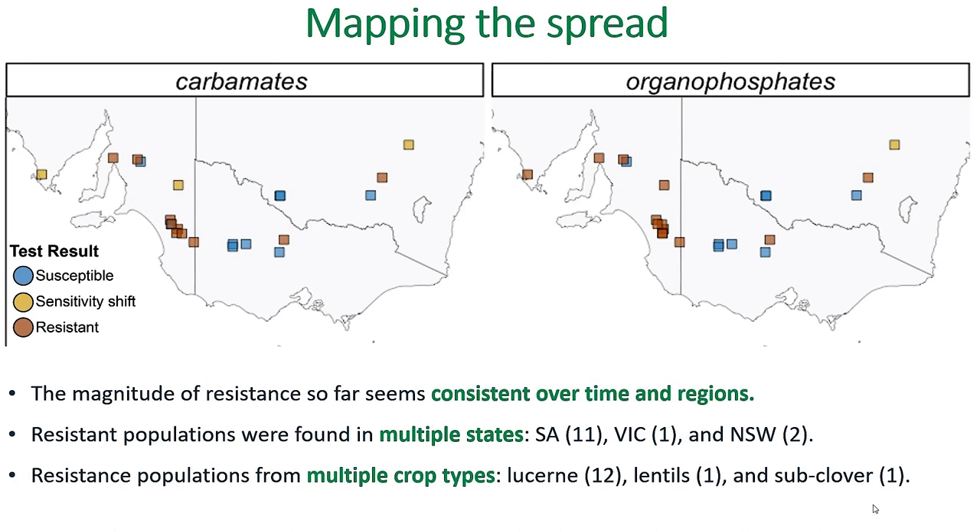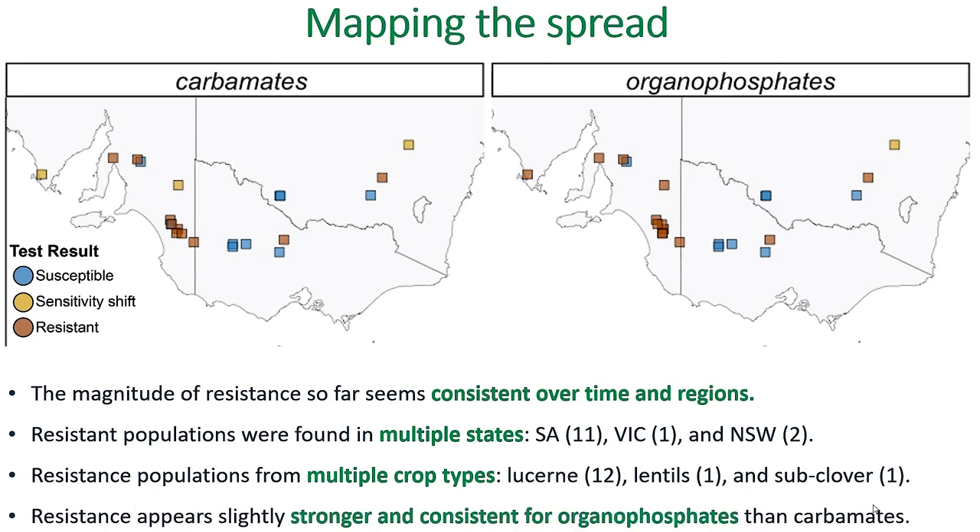We're also seeing resistance spread up into other crops, particularly lentils and sub clover. We are tending to see resistance at a slightly higher magnitude for organophosphates than carbamates, but we're certainly seeing enough to result in control failures.